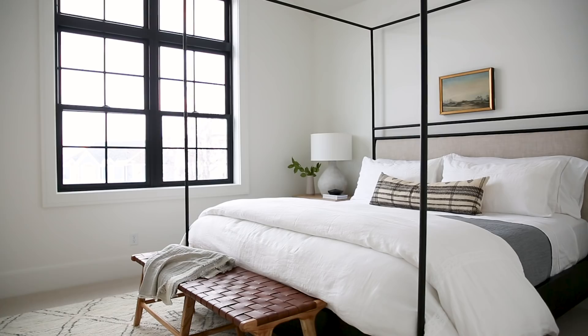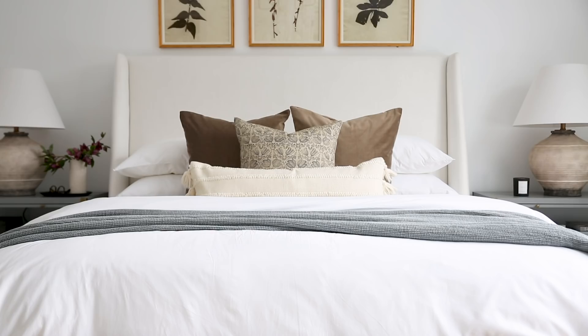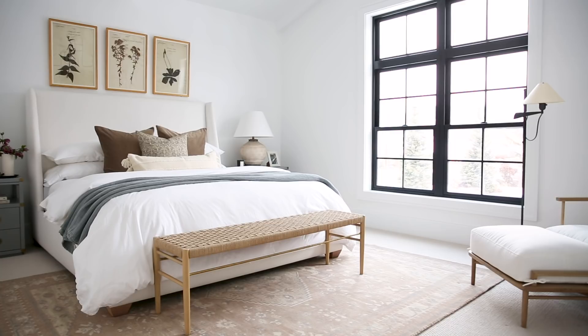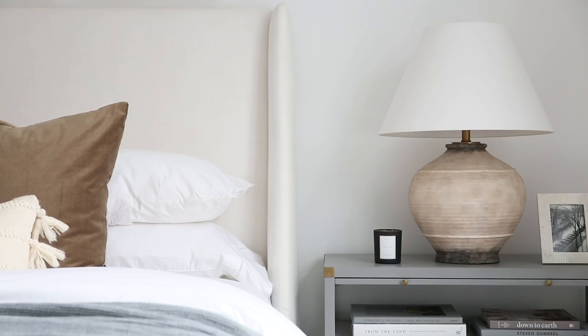Moving to the master bedroom, we started with our Walt wingback bed — this is a new addition to our upholstery collection. We paired this bed with our new Zaragoza rug, which is already one of our most popular pieces. It's got this great neutral pattern, it's a wool content, and I love that it pairs beige tones with a little bit of gray. We tied in that gray with the nightstands and these really cool textured lamps.